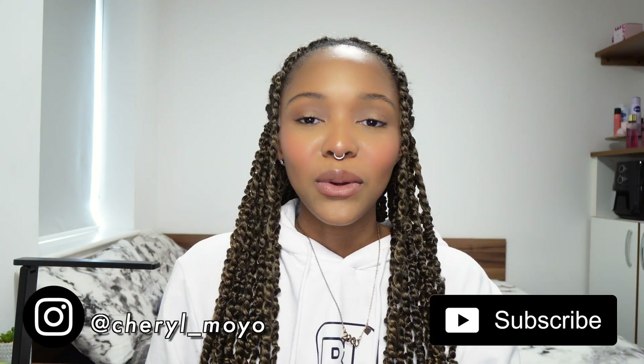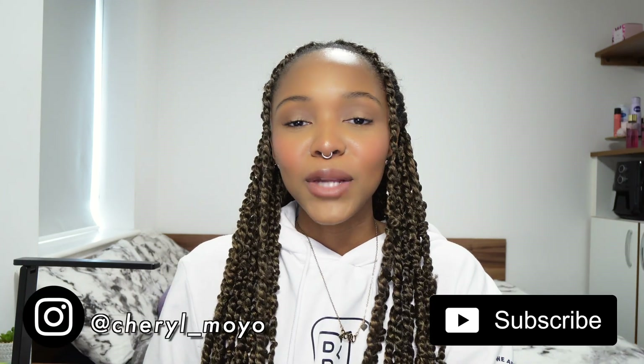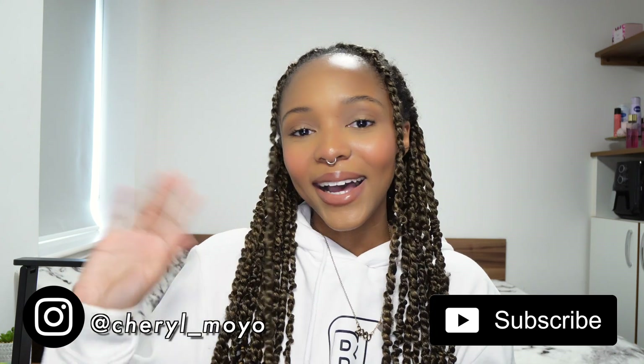I hope you guys enjoyed this video. Be sure to like, comment, and subscribe to join the C-Squad and hit that notification bell to be notified when I upload new videos. I will see you guys in my next one. Bye!